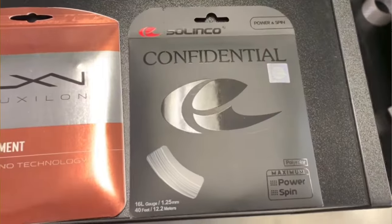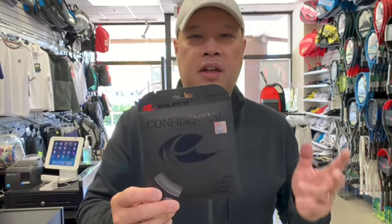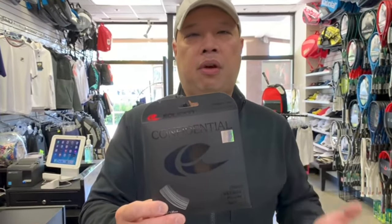I've been using this string for three years, and there's a reason for that. Before Confidential, I used a lot of polyester strings — Volkl Cyclone, Head Lynx Tour, played with Alu Power a bit but it was hard on my arm. Then during COVID I watched Tennis Spin, and Harry from Tennis Spin loved Solinco Confidential. So I gave it a try, loved it, and here we are almost three years later still using this string.